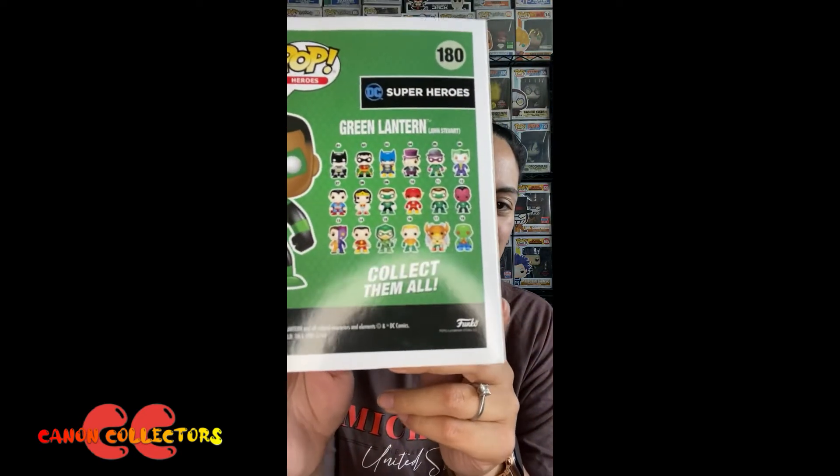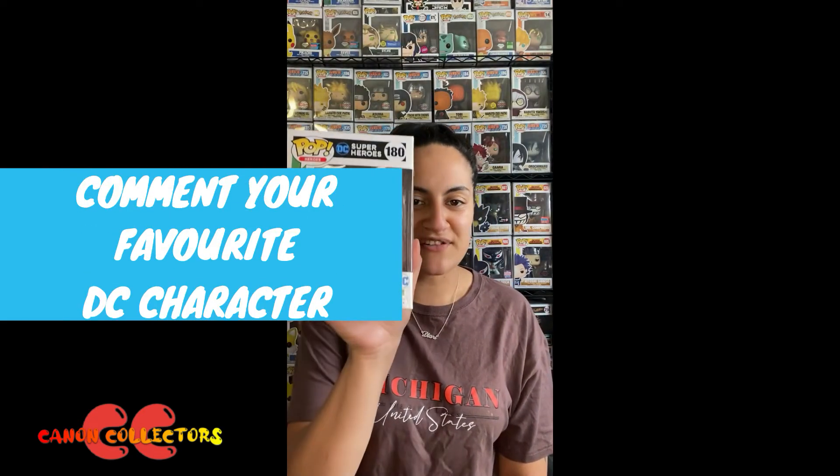On the back you've got the wave, which is just a crazy amount of DC characters. Let me know in the comments if you guys collect DC and which one's your favorite character. Thanks so much for watching the Pop of the Day — please like, comment, subscribe, and have a great day!